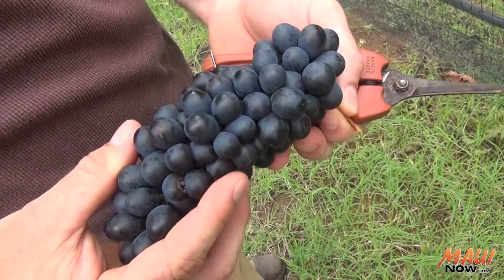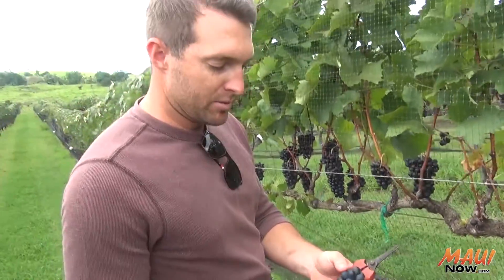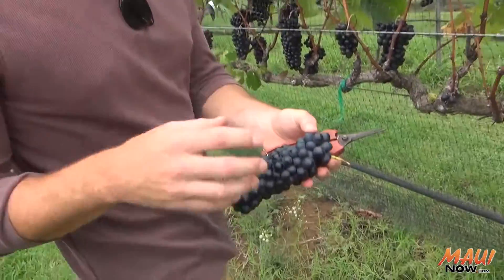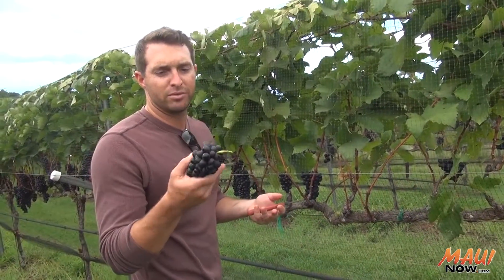It's pretty right now. When we harvest this, the majority of these berries will have started to wrinkle a little bit and kind of dehydrate, which is what we're looking for. Two weeks from now, this will taste different.